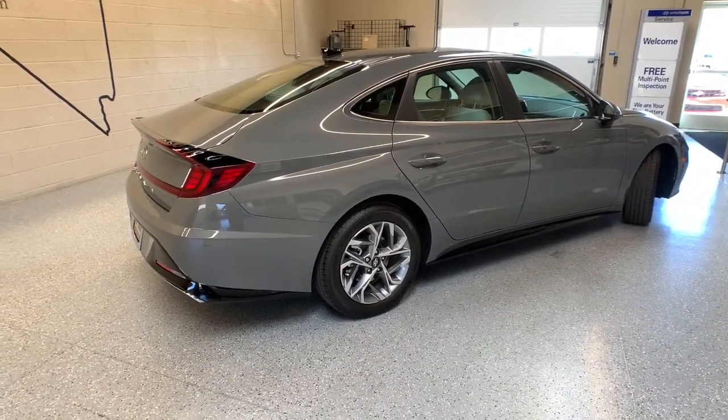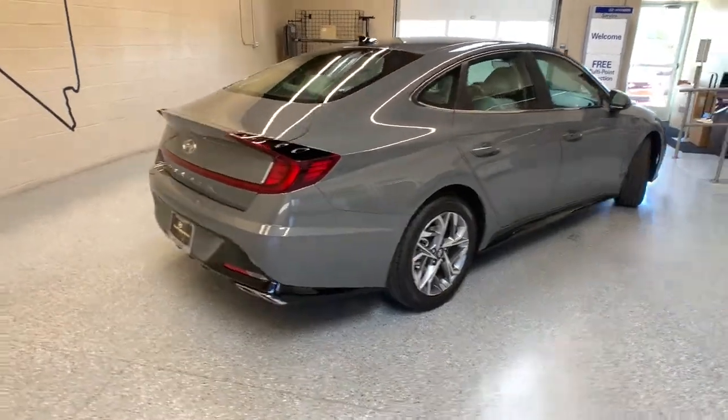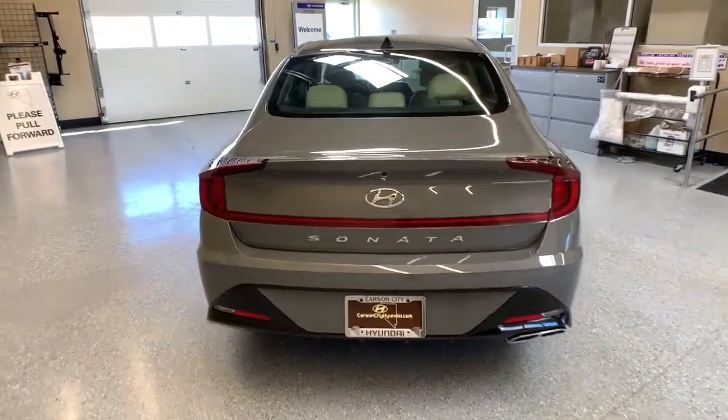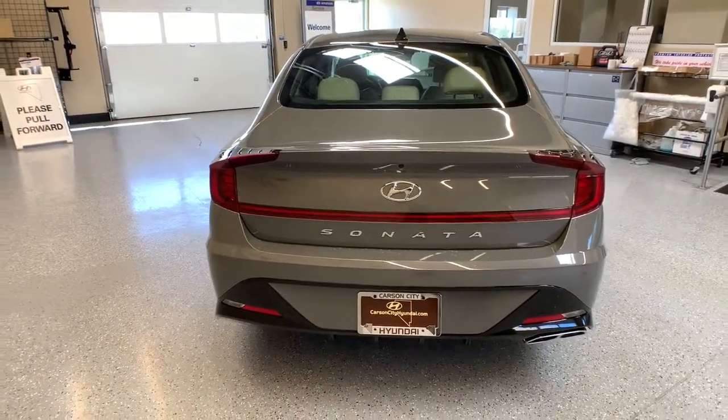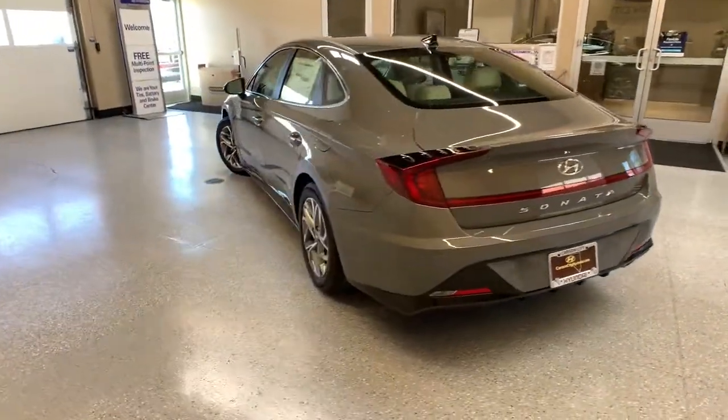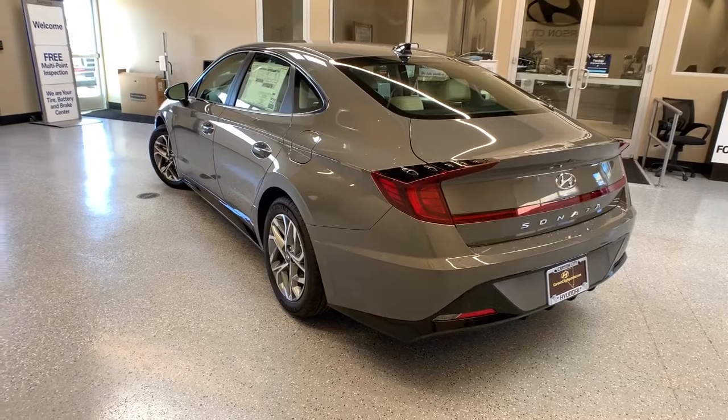These are just some of the great options this vehicle comes with: keyless entry, navigation system, satellite radio, dual zone AC, power driver seat, heated front seat, aluminum wheels, electronic stability control, traction control, and intermittent wipers.